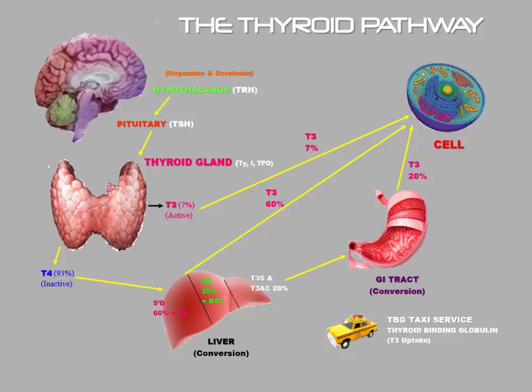The TRH, when there is enough of it, then acts upon a secondary structure in the brain called the pituitary gland, or the master gland. The pituitary gland then secretes a second hormone called TSH, or thyroid stimulating hormone. TSH then goes into the circulation and acts upon the thyroid gland, which is a butterfly-shaped endocrine gland in the lower part of your neck.